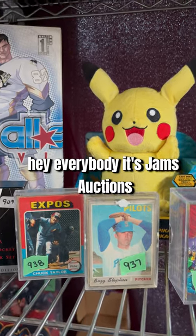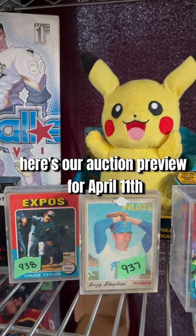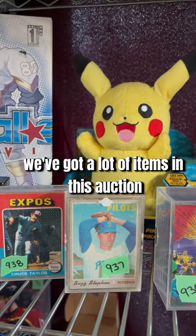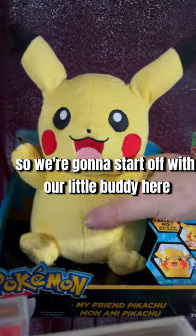Hey everybody, it's Jam's Auctions. Here's our auction preview for April 11th. We've got a lot of items in this auction — I think there's like 800 — so we're gonna start off with our little buddy here.